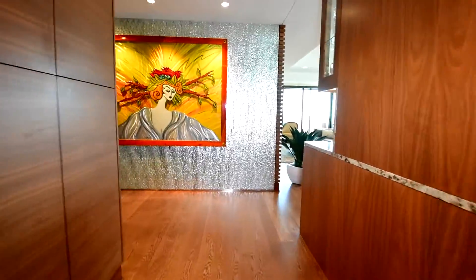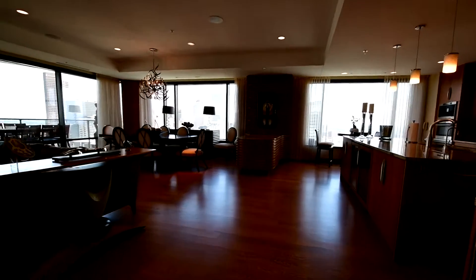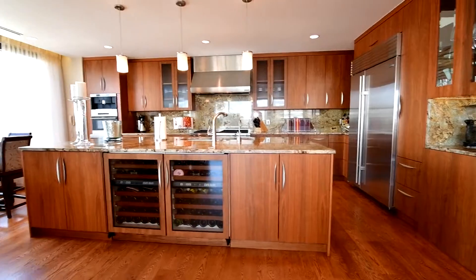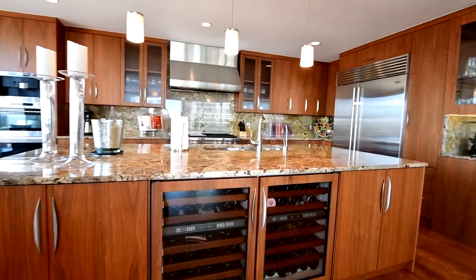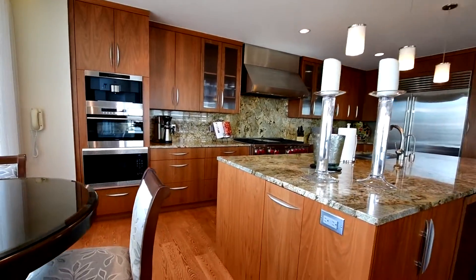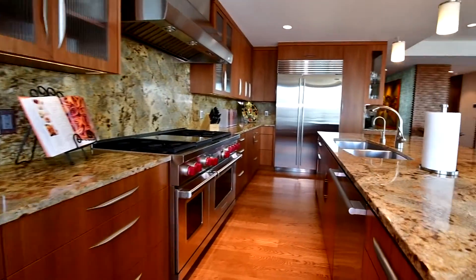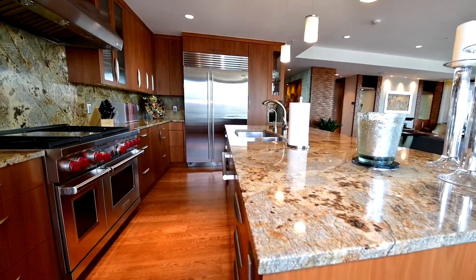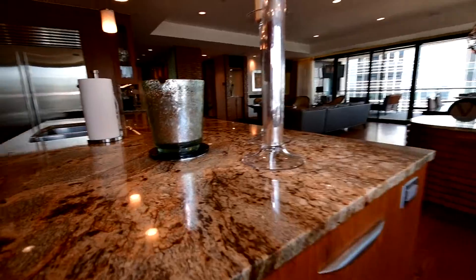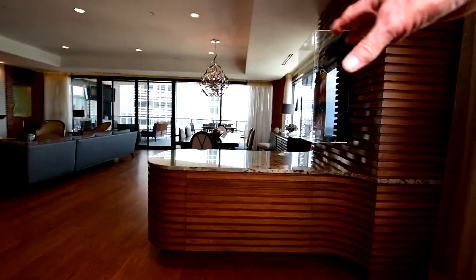You walk in, there's a powder room to the right. Taking the main living area, we have a kitchen, a couple of wine fridges, nice built-ins, a Wolf range hood, and a Sub-Zero fridge. It appears they have utilized any spare space — they found storage places everywhere. Even this peninsula here is storage.